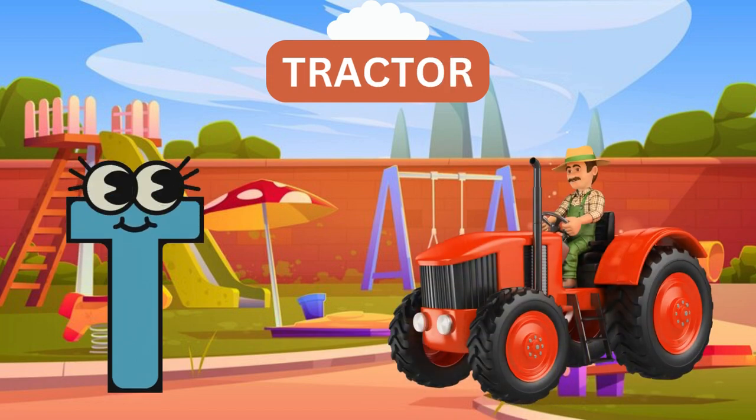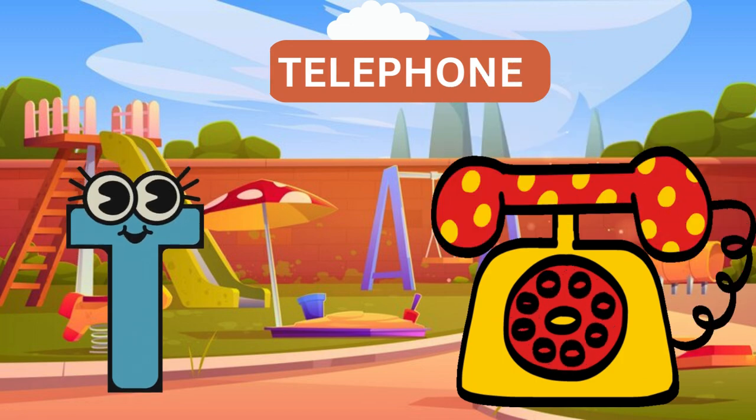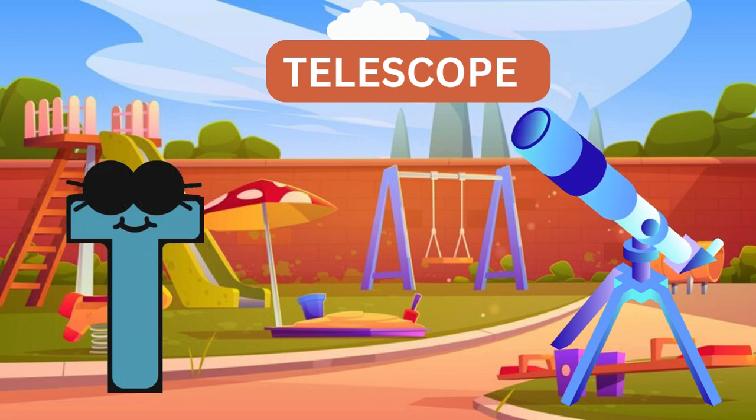T for tractor. T for telephone. T for telescope.